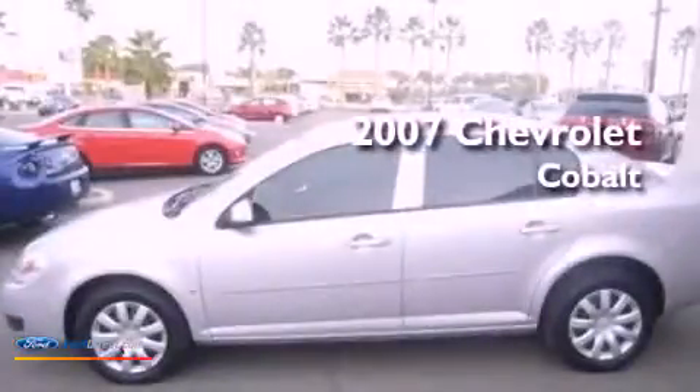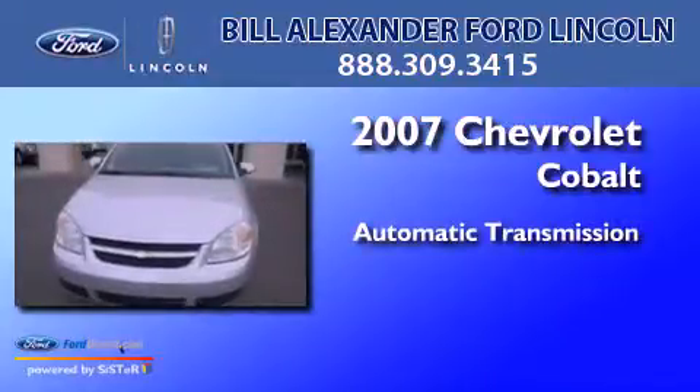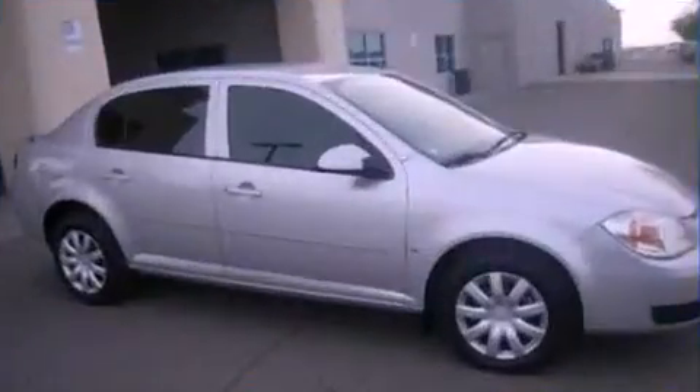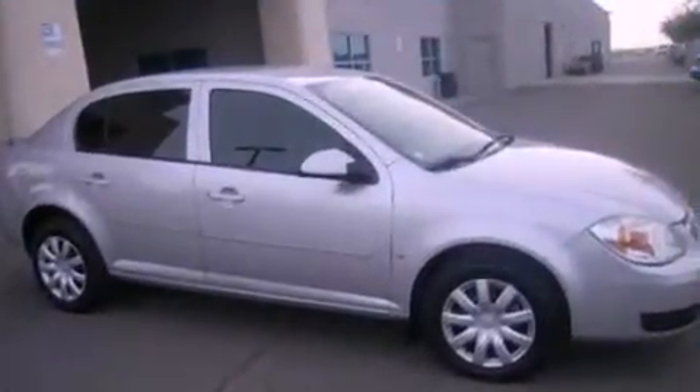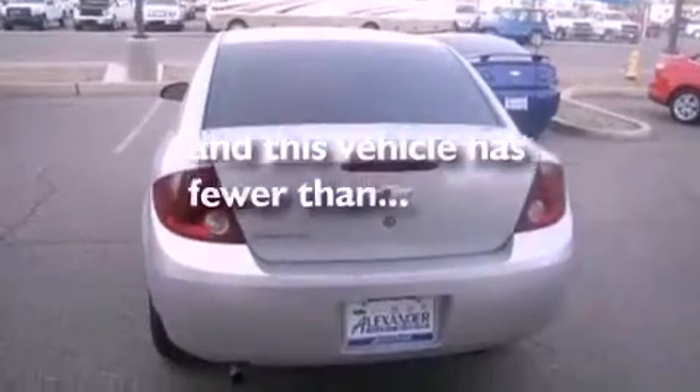This is a 2007 Chevrolet Cobalt. This compact has an automatic transmission and an inline four-cylinder engine. Features include air conditioning, external temperature display, dusk sensing headlights, a passenger side airbag, and this vehicle has less than 65,000 miles.